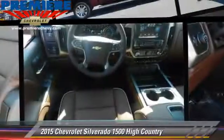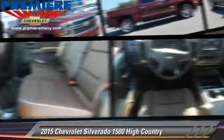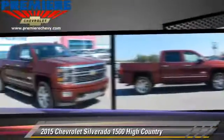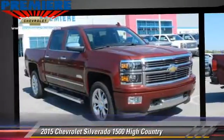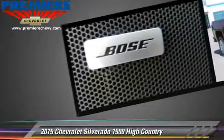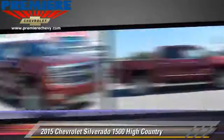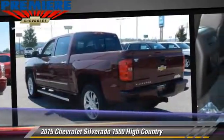The 2015 Chevrolet Silverado 1500. This is a pickup truck powered by a 5.3 liter 8-cylinder engine with an automatic transmission. With fewer than 5,000 miles on the odometer, this pickup truck is well equipped.